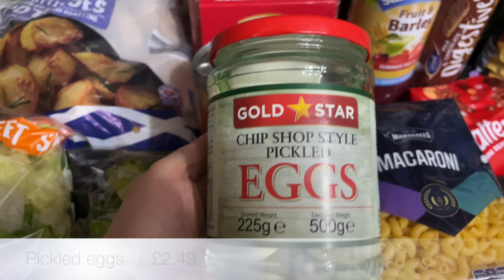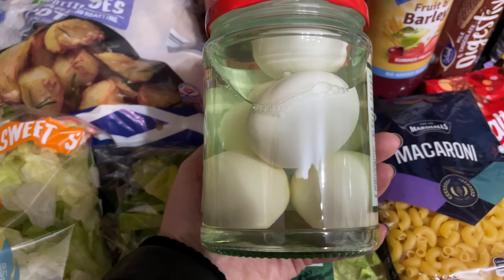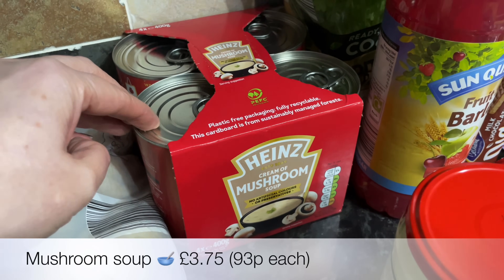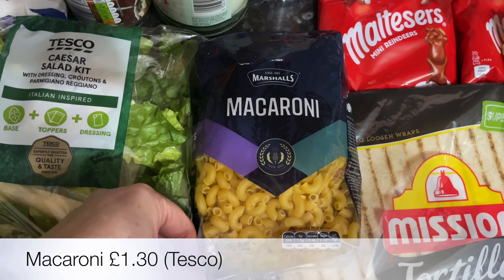Then a jar of pickled eggs — this brand is really hard to find, so I grabbed those. And then a four-pack of the Heinz mushroom soup, so thank you to David for alerting me to the fact that they have those at the moment, because obviously it works out a lot cheaper.